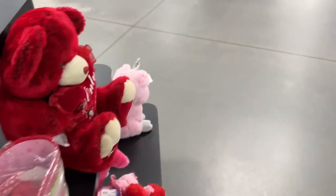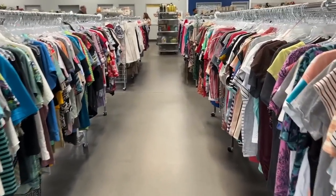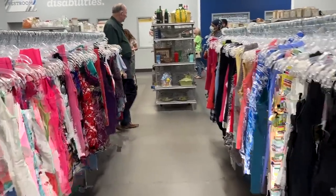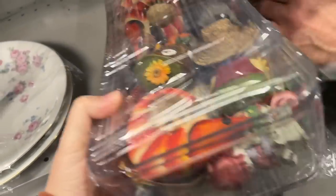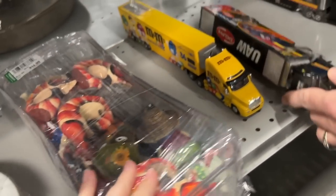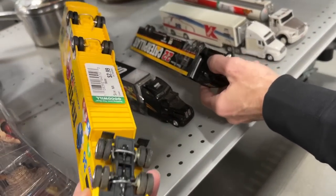We went to the other Goodwill too and I was like, jeez, who priced this stuff today? Usually they're really good in these Goodwills. Okay, let's see what we can find. Look at this — it's $15, it's got all kinds of figurines in it. I was showing Aaron these haulers down here. Are they pricey? $2.99.